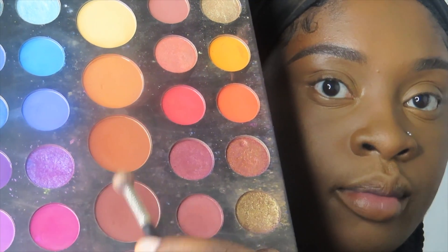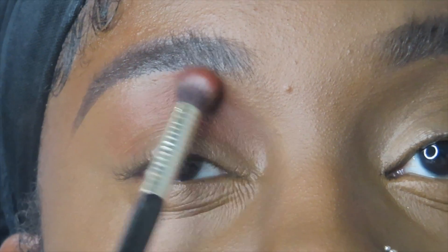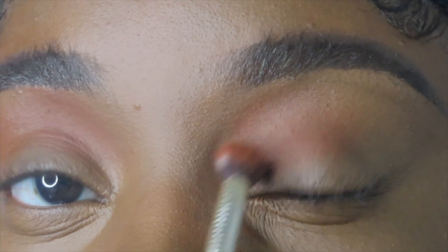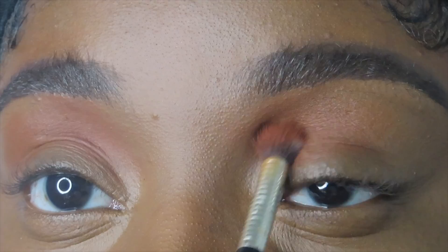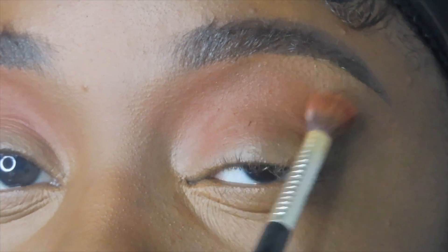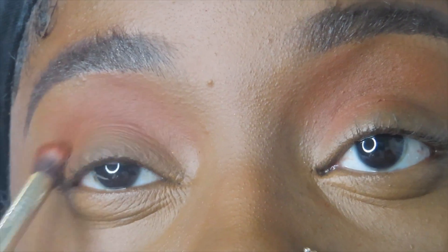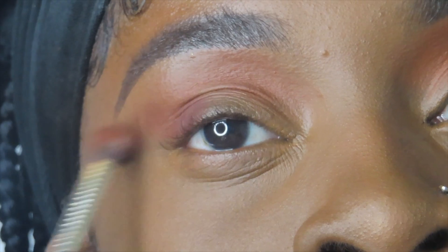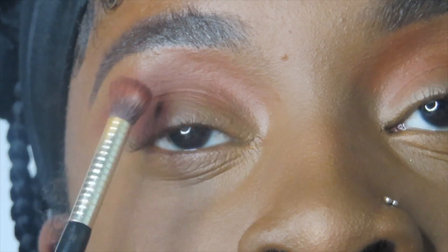Now I'm using a powder foundation from Bare Minerals just to set the rest of my face. Then I'm going in with two shades from the James Charles palette and adding them as transition shades for the eye look. I'm using the lighter color on my lid and crease area — mainly my crease. I have lots of eyeshadow space, so I'm using my whole eyelid. I'm adding the darker shade to the outer corner of my eyes for definition.